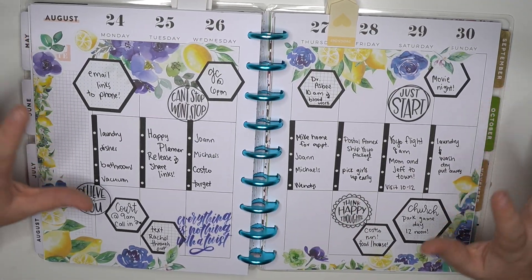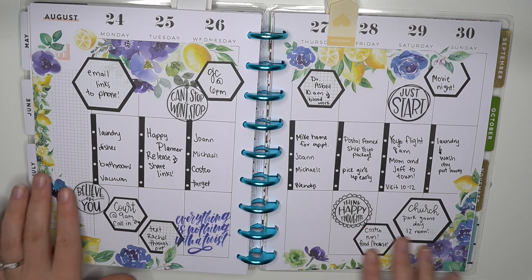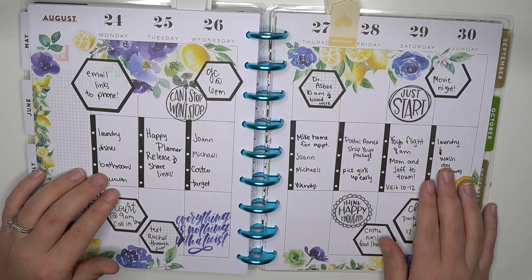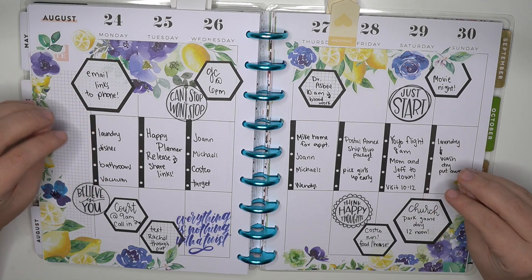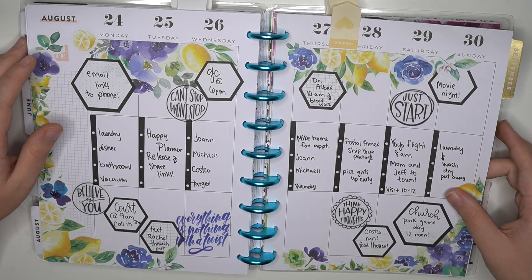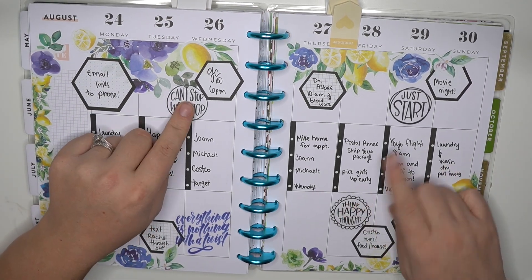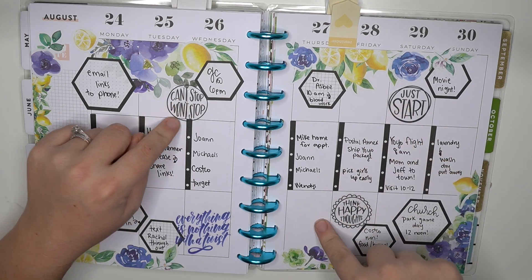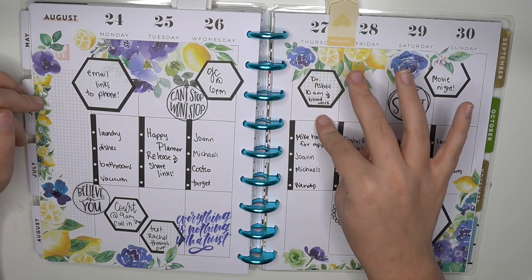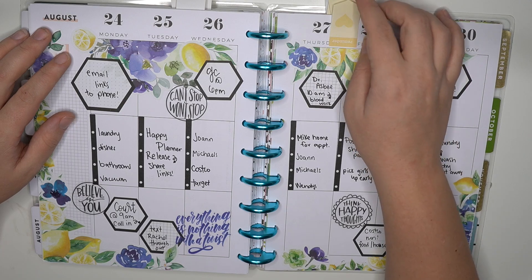Next — the first spread I used Live Love Posh's sticker book for. The lemons and the blue florals looked so pretty together, and then with the black and the hexagons, the black checklists — this was perfect, such a gorgeous spread. I love how this one turned out, so so pretty. I used Gold Star Quotes for some of these black ones. Jessica just killed it — she did so amazing with her sticker book. She had one come out on the 1st of January and it's just beautiful.